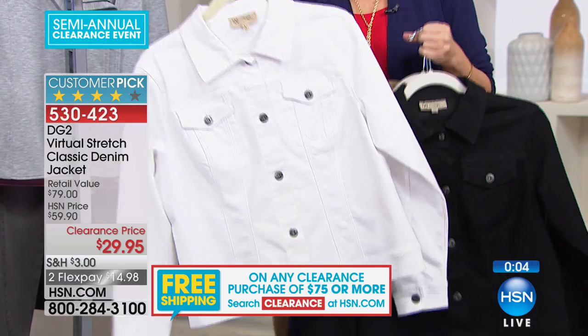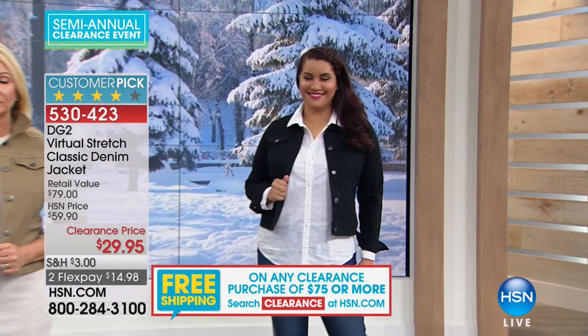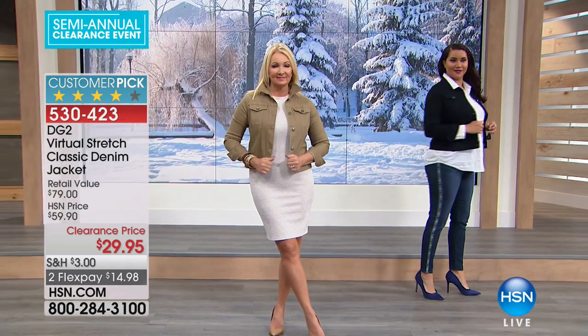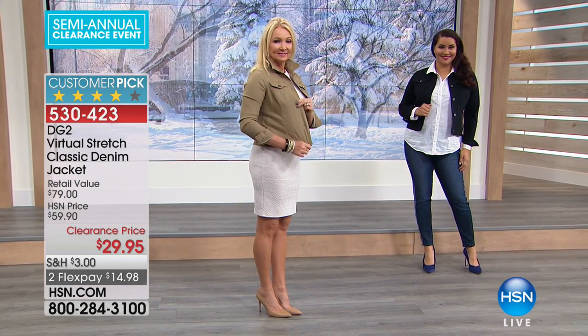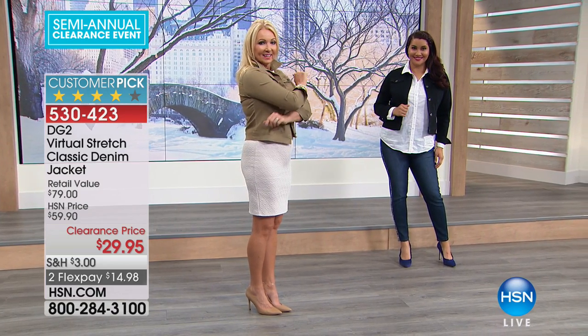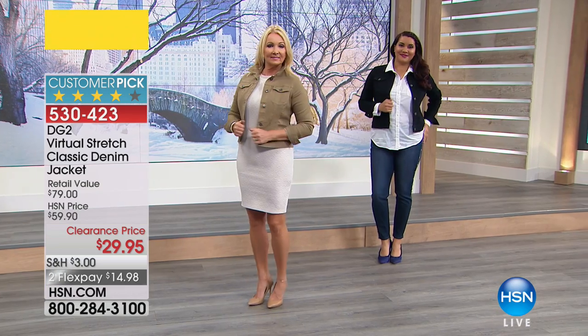Don't forget about the white — all of a sudden, and I know we just started winter, today is the winter solstice, the longest day of the year. But everything gets shorter after this, and winter's going to be gone and you'll go, 'I should have gotten that white denim jacket.' Then it's going to be twice the price. So grab it while we have it at these great values.